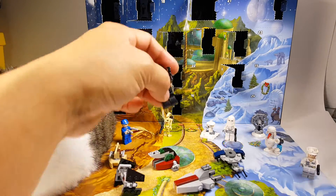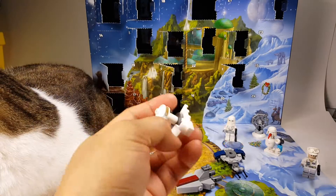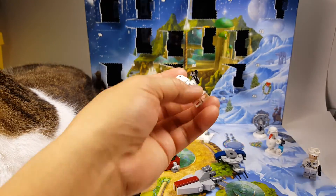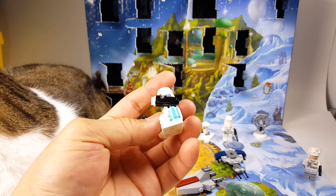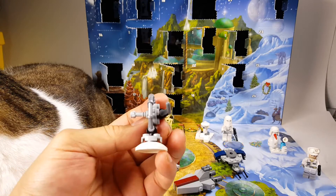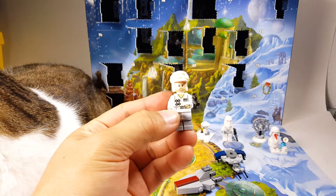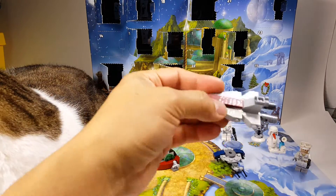Day number four was this Death Star minifigure. Day number five was this laser cannon from planet Hoth. Day number six was this Imperial snowtrooper. Day seven was this Imperial snowman with snowball cannon. Day number eight was this laser cannon. Day number nine was this resistance fighter with snow gear. Day number ten was this V-Wing fighter.